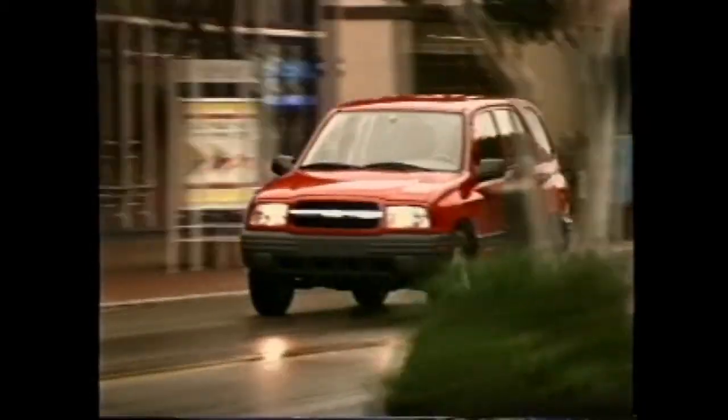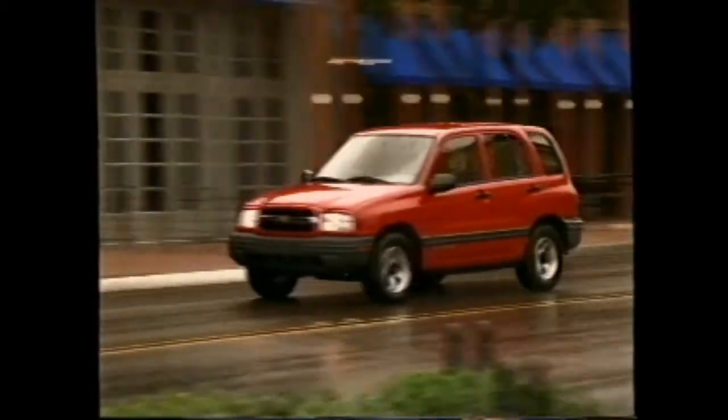The small utility segment is one of the fastest growing segments in the industry. We saw it grow over 20 percent this past year, and we're expecting about 50 percent growth in the next two years. What we found is that a lot of the consumers new to our segment are coming from cars, and they're looking for the agile handling they liked from their cars, but also the styling and durability of an SUV.